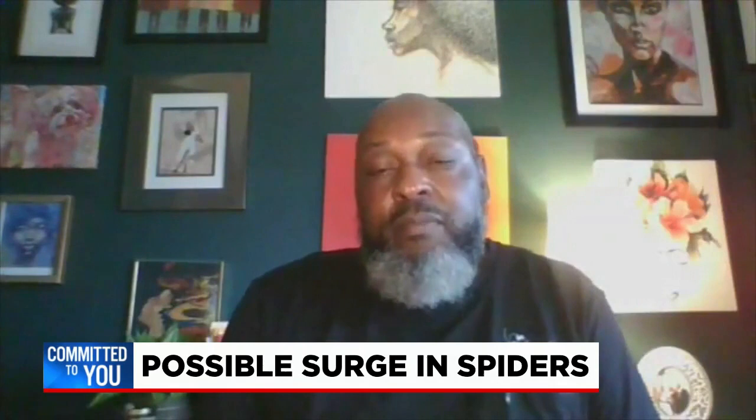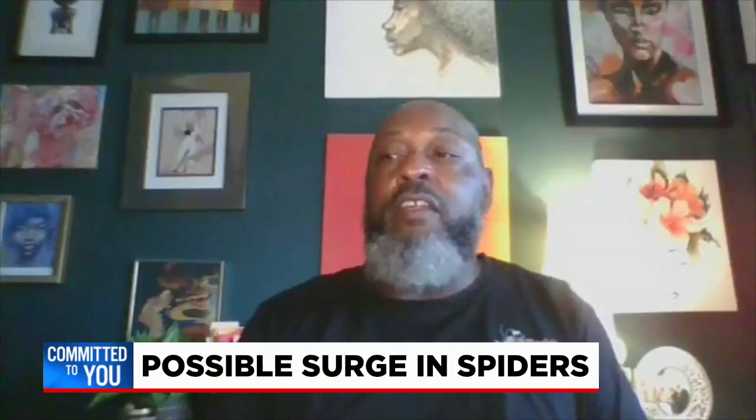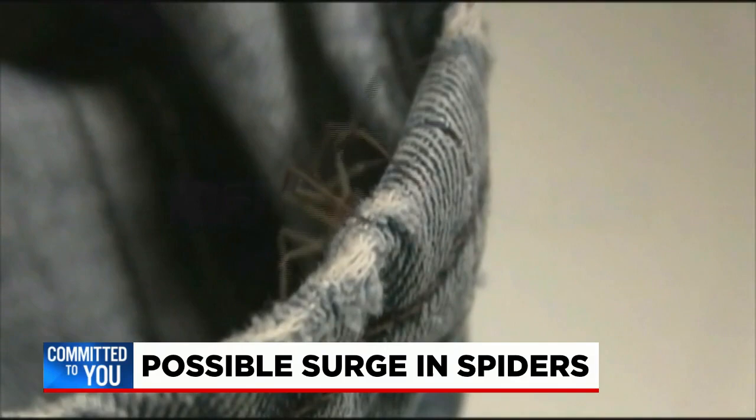I asked about how to get rid of them other than decluttering your home. Robinson says basic cleaning also helps — just vacuuming cracks and crevices along the baseboards of the home and up top as well.